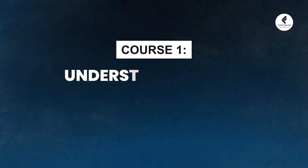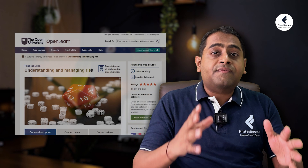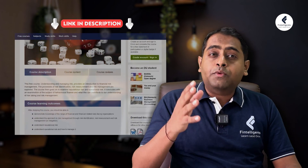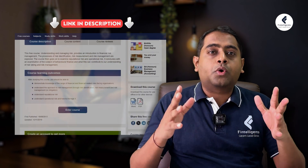First up is the course Understanding and Managing Risk by Open University. In this certification, you'll get the basics of risk management — consider this as FRM level 0. If you're confused about FRM or in a dilemma about whether you should pursue it, you should do this certification to clear your queries.